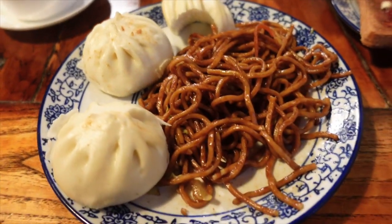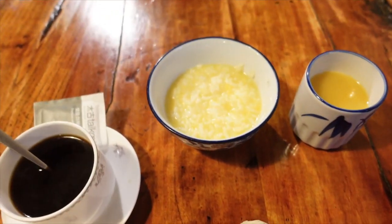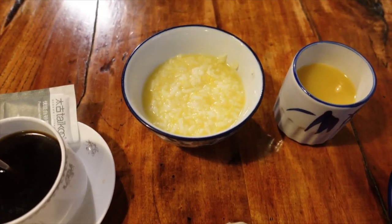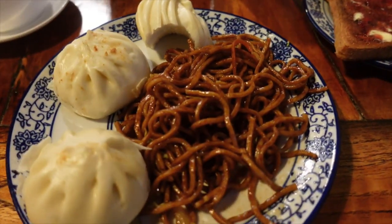So I'm having a very authentic breakfast staying at a local hotel. I got some baozi and some noodles, coffee, orange juice, some kind of rice soup, and then I did get some toast with butter and jam. That's my second helping of noodles too because they are so good. Amazing!